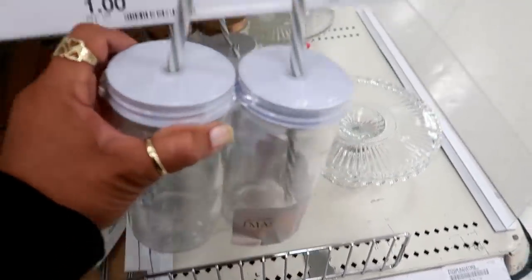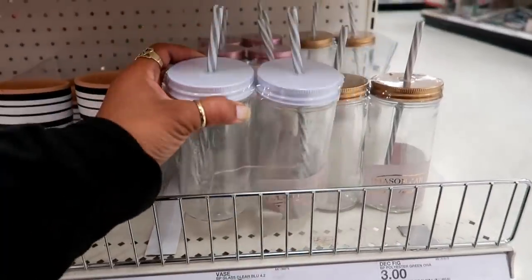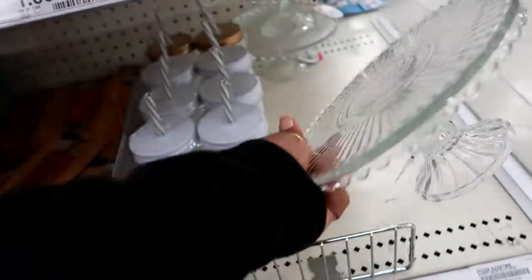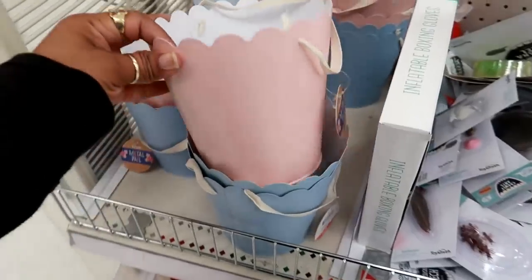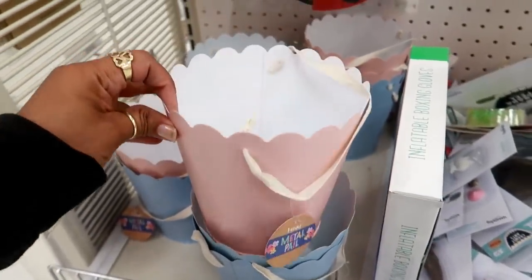Right below them they also have the white top as well. And here is another cake stand — how much is that one? That's only three dollars, that's really pretty. Well, look at these metal pails — like three dollars. They look like that.